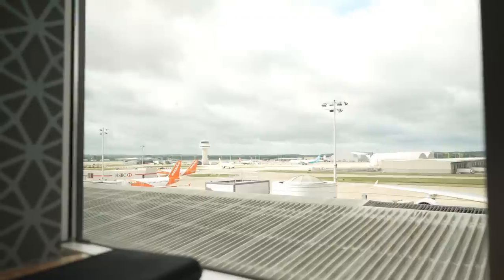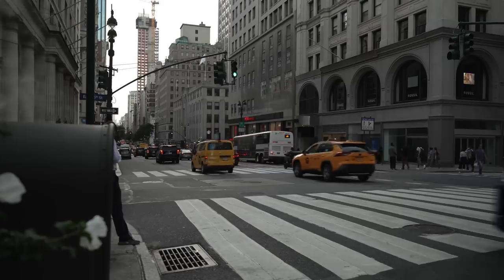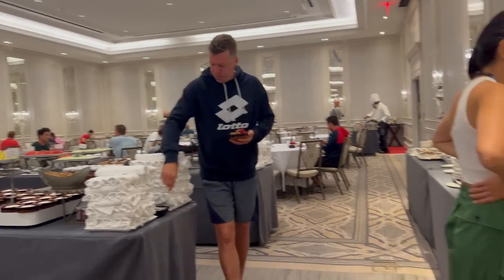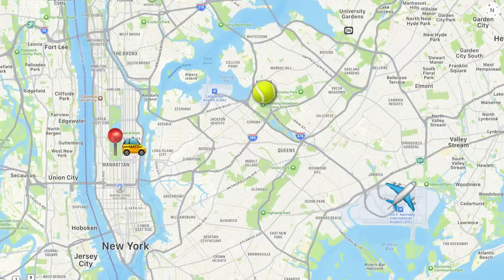If you saw my most recent video you'll know that I actually flew into JFK airport about a week before the US Open main draw and I was staying in Manhattan. The hotel was called the Intercontinental Barclay and it was actually the Players Hotel, which was really cool as during breakfast and other times during the day we saw tons of professional tennis players. The US Open site at Flushing Meadows Corona Park is around 30 to 40 minutes in a taxi from Manhattan and around 20 to 30 minutes from JFK airport itself.